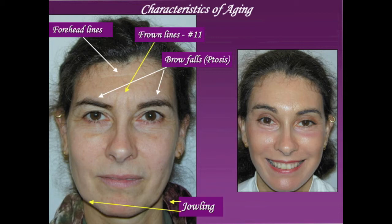In this patient, aging characteristics of the upper face include forehead lines or horizontal lines, the frown lines or the number 11 lines between the brows, and brow ptosis, as well as lower facial drooping or jowling.